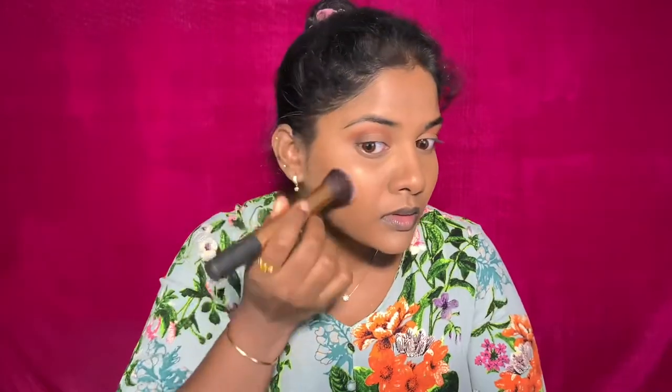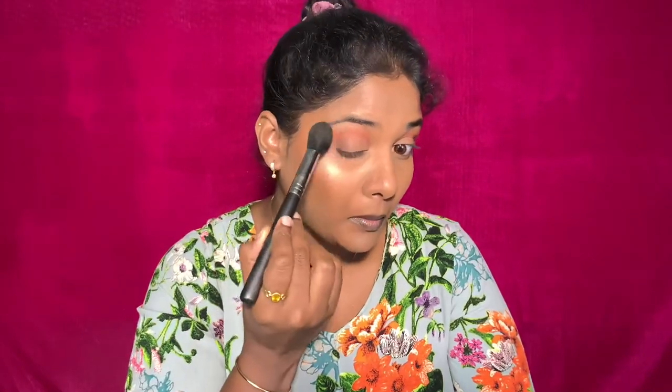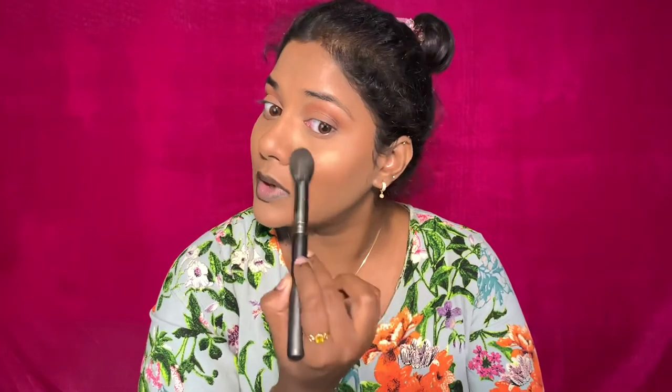Now I am going to use the peach shade from the eyeshadow palette as a blush on the outer layer of the cheeks. I will also add a highlighter to complement the matte colors. I use a highlighter to create a glow effect — it gives a natural makeup powder finish with a light effect on the skin. I add this highlighter after applying foundation for extra glow.